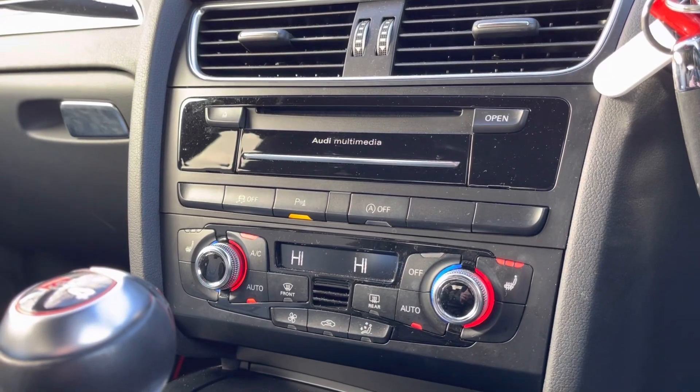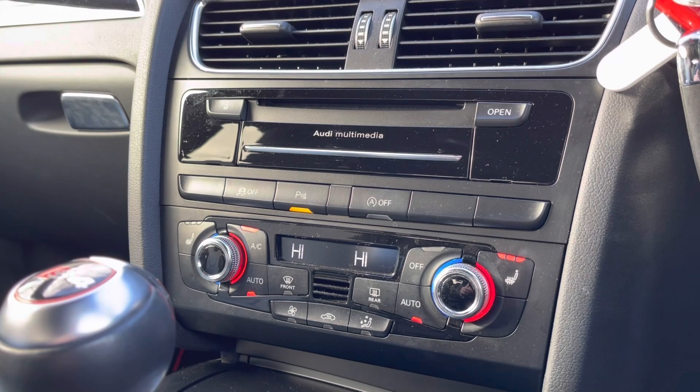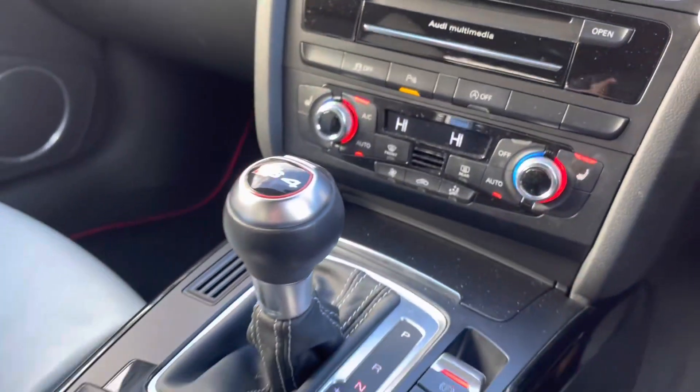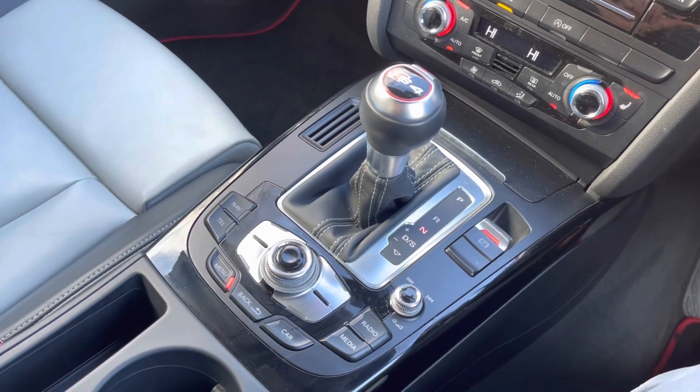Here you have access to the dual climate controls, which allow the driver and passengers to set different temperatures from one another, allowing for maximum comfort. You also have heated seats for those cold British winter mornings, as well as your DSG automatic gearbox and electric handbrake.